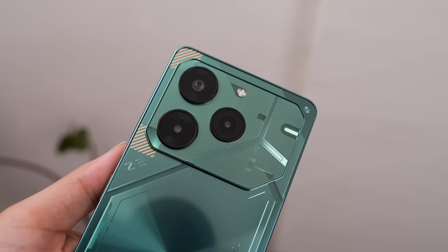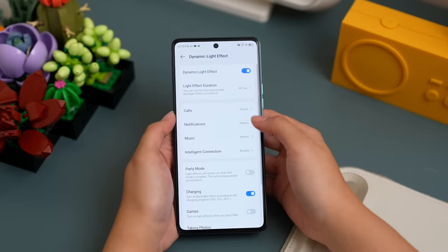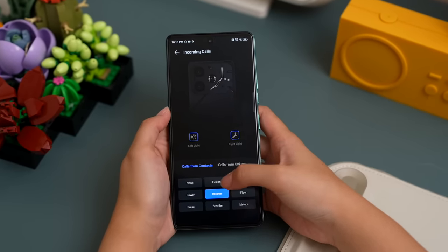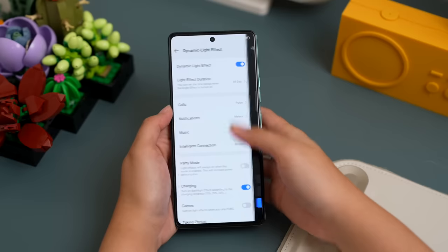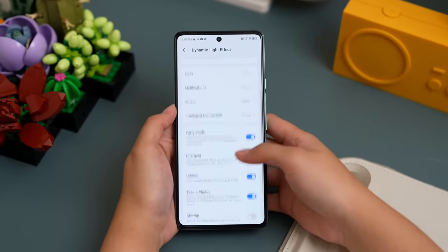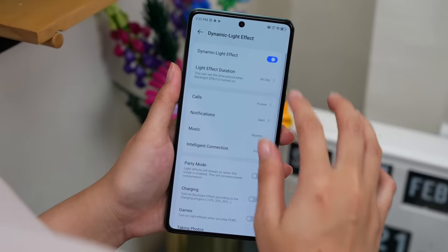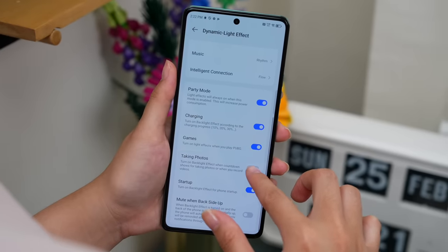According to the brand, Dynamic Eye Design yung tawag sa itsura niya sa likod. May up to nine different modes with 101 different user-defined effects na pwede kayong i-personalize sa kanya for calls, messages, power status, music, file transfers, gaming, and more. And to do this, all you need to do is go to Settings, hanapin nyo lang yung Dynamic Light Effect button, and i-turn on nyo yung Dynamic Light Effect.